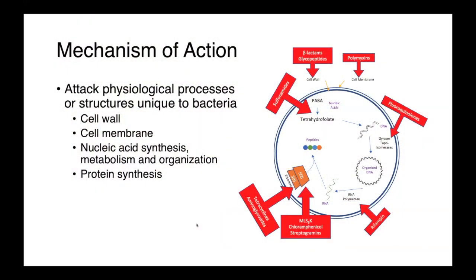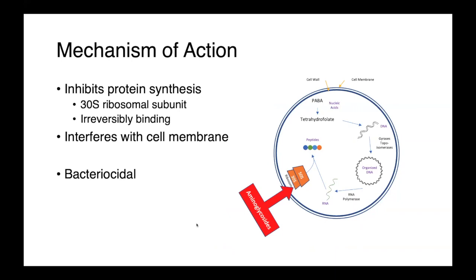The aminoglycosides are a class of protein synthesis inhibiting antimicrobials. They act by irreversibly binding to the 30S ribosomal subunit, and they also have a multiplicity of other effects, including interfering with the bacterial cell membrane.